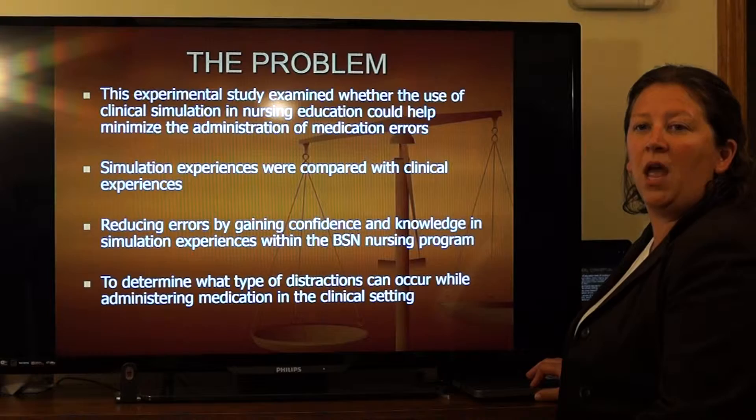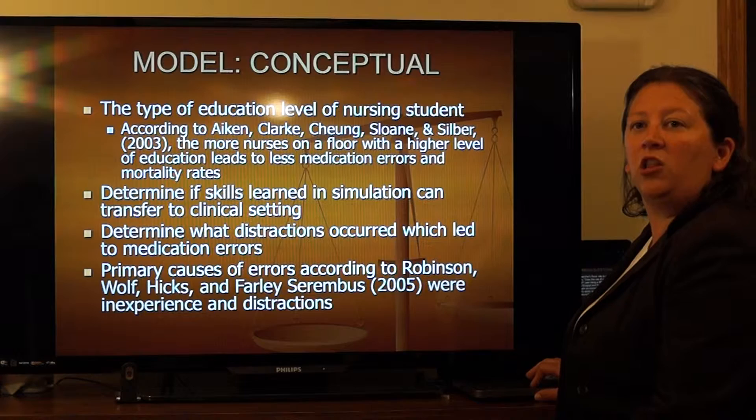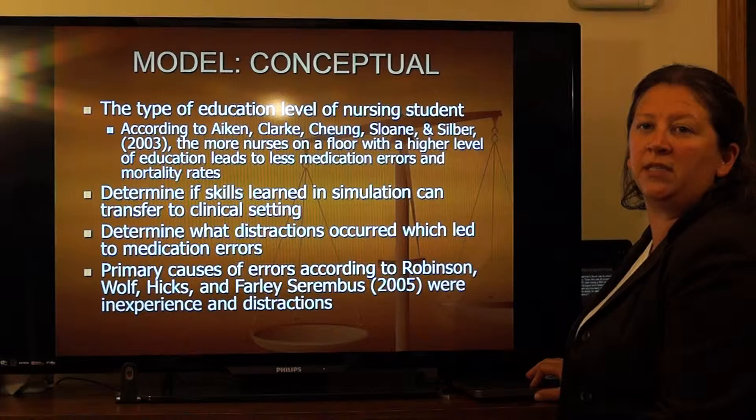The model is a conceptual model. Research has shown that the more nurses that have a baccalaureate degree on the floor, the lower the mortality rate and the lower the failure to rescue the patient. Medication errors have been linked to not having sufficient medication experience as well as being distracted. The simulation labs are designed to help nursing students reduce medication errors and identify distractions that may lead to these errors.